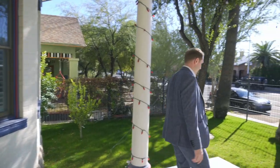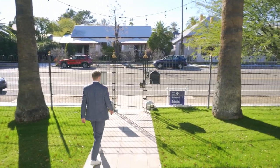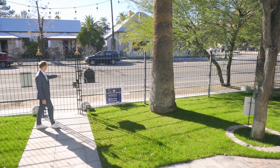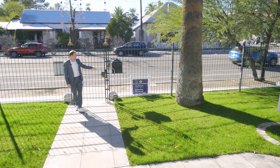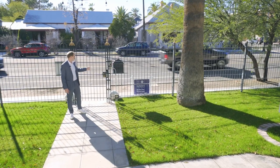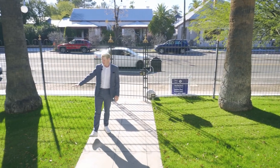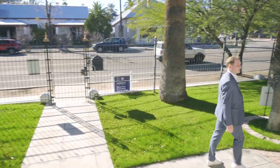Now we're back in the front yard. We're looking west to 6th Avenue. Here we have the original fence from 1902. The current owners added the DoorBird system so you can open and close the door from the app with a video camera. There's beautiful landscaping and a sprinkler system.